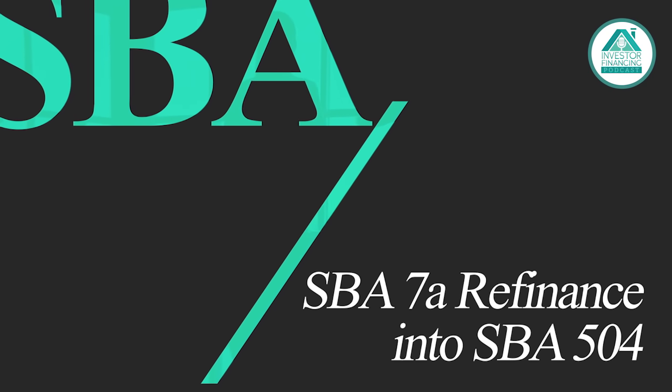Today we're going to discuss the eligibility to be able to refinance your 7A loan into an SBA 504 loan. And I'm going to give a couple of tips and tricks on why you'd want to do this.